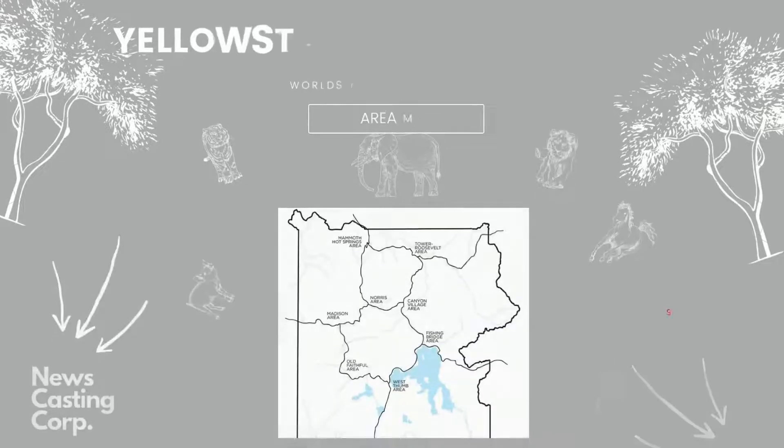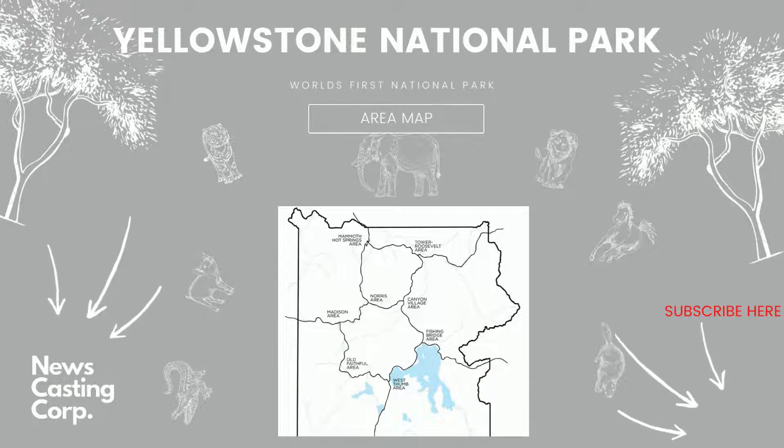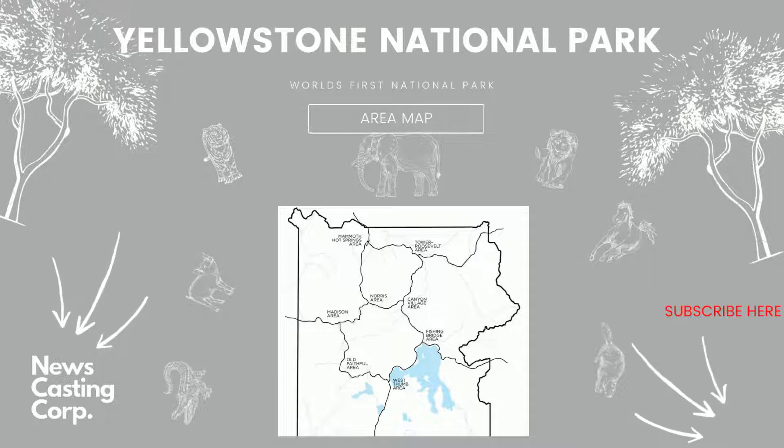Visitor Centers: we always start our visit to the park at one of the visitor centers. You can learn more about current conditions and get insight from rangers on how to spend your time. They are typically open late May to early October. Visitor centers include: Albright Mammoth Visitor Center (open year-round), Canyon Visitor Education Center (open late April to early November), Fishing Bridge Visitor Center and Trailside Museum, Grant Visitor Center, Madison Information Station, Museum of the National Park Ranger (open late May to late September), Norris Geyser Basin Museum, Old Faithful Visitor Education Center, West Thumb Information Station, and West Yellowstone Visitor Information Center (open year-round).